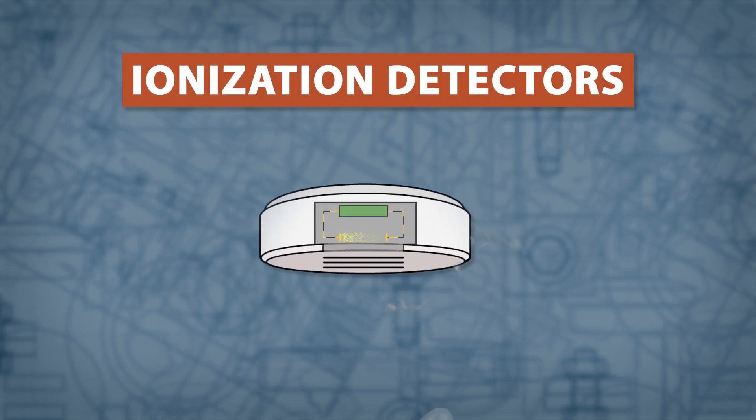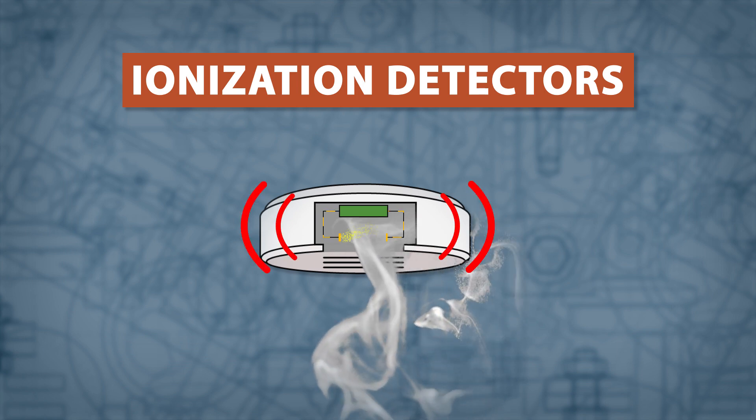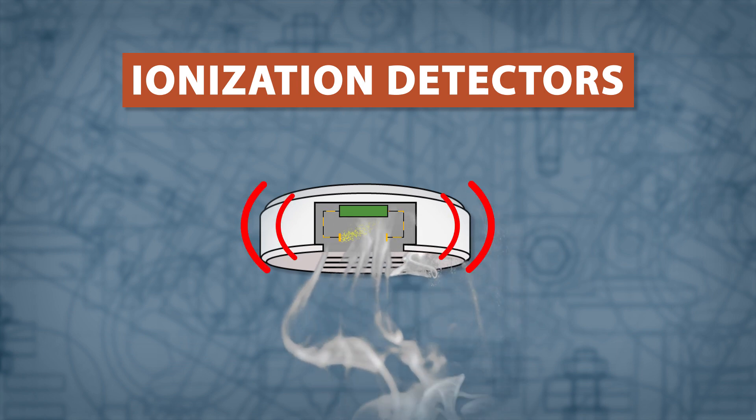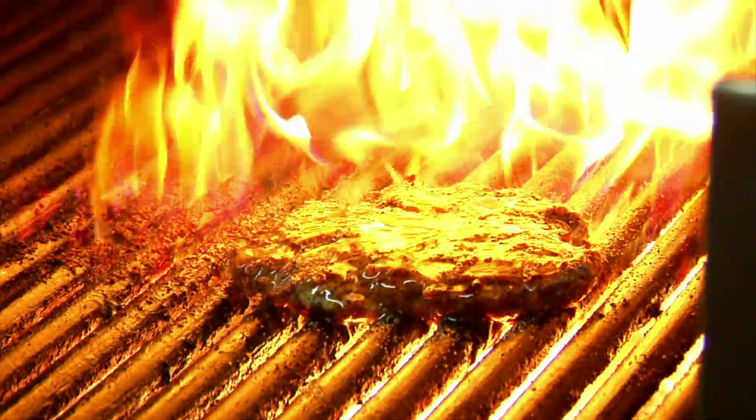Ionization detectors use two electrically charged plates to ionize the air in the sensor. When smoke enters the detector, it disrupts the flow of the ions and triggers the alarm. Ionization detectors are stronger at detecting fast flaming fires, such as a kitchen or grease fire.